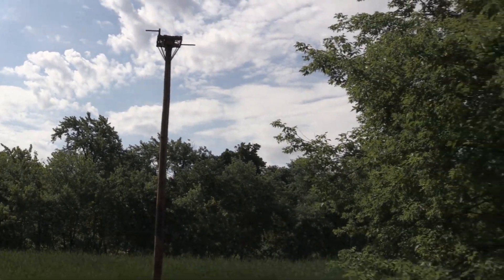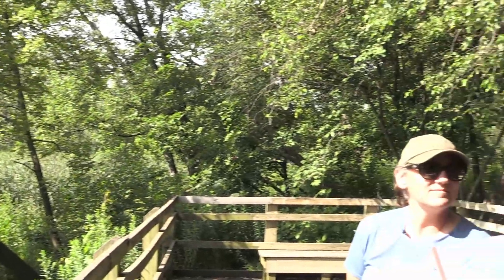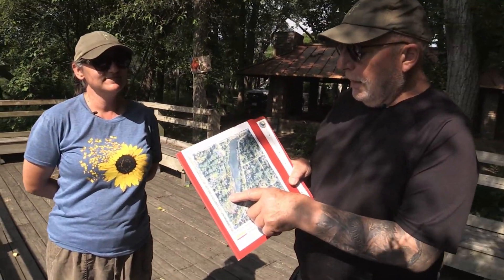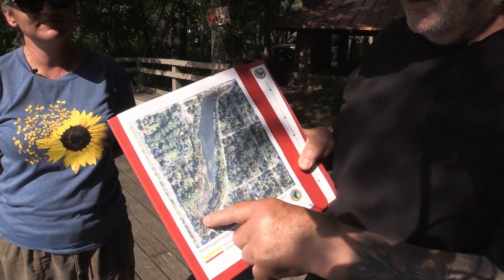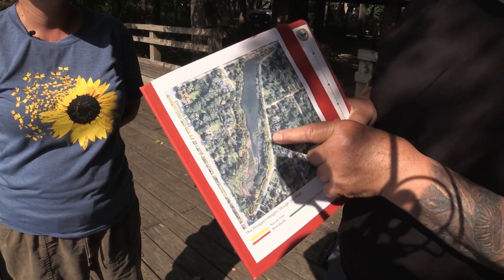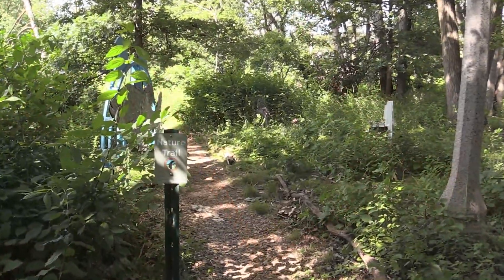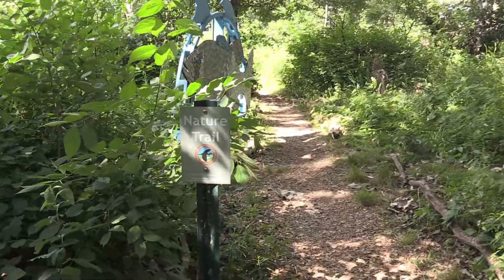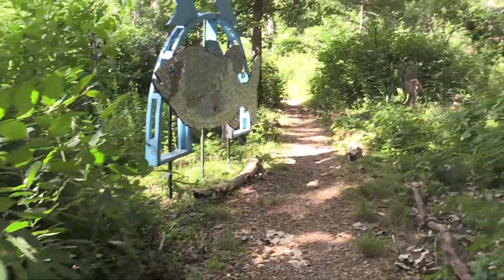We're going to take a walk on the trail over towards Hillside, and Agnes and I are going to show you what we've done over there. Here's the start of the nature trail as we come out of the Isaac Walton Pavilion. All the nature trails are marked with these signs.